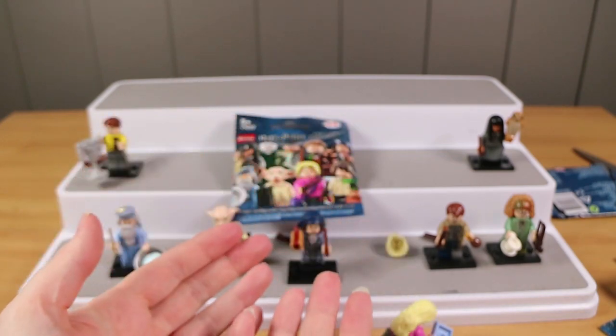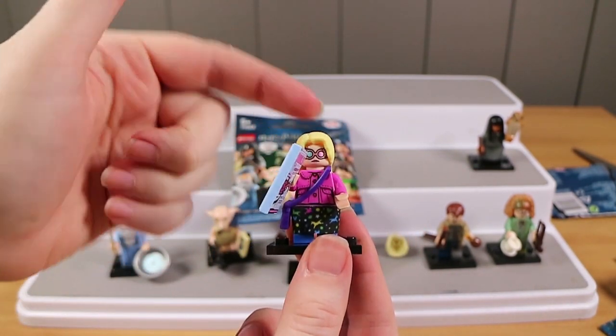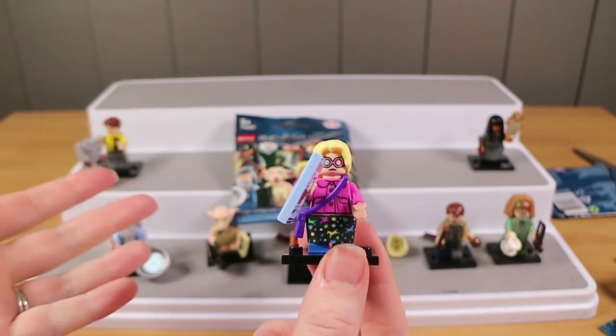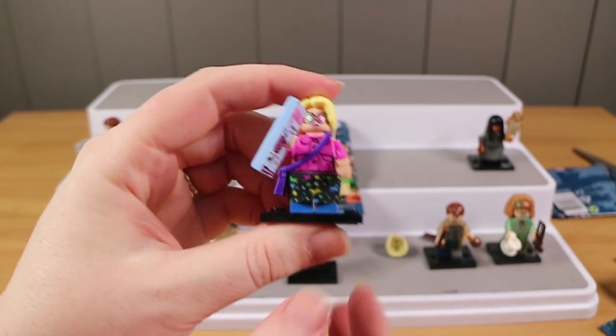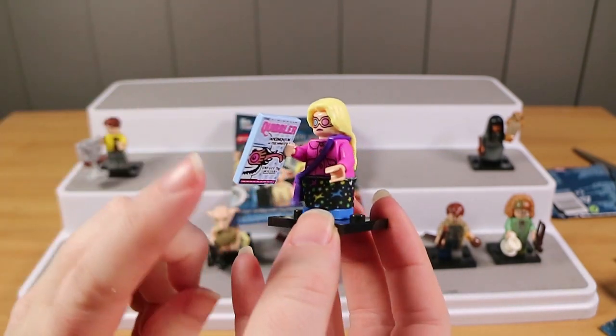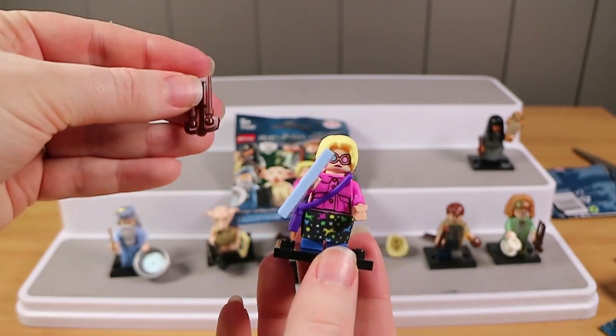The Quibbler! She's another one with an alternate face on the back of the head. One is just a normal face, and then I've put her at the front with those glasses - I can't think of the name of them, but they seize things, don't they? Let us know down below. And she's got a copy of The Quibbler, which is very nice, plus wands.